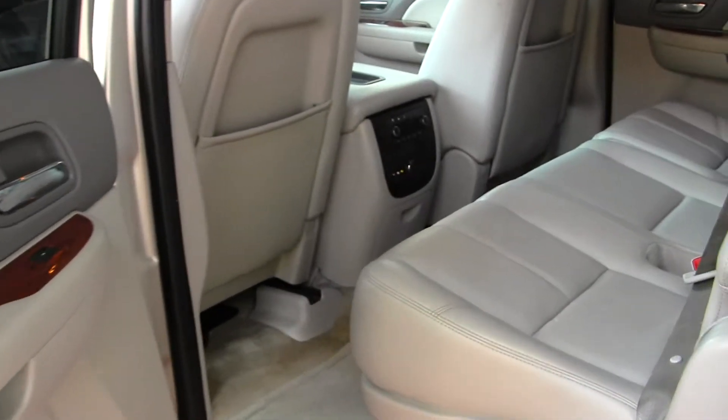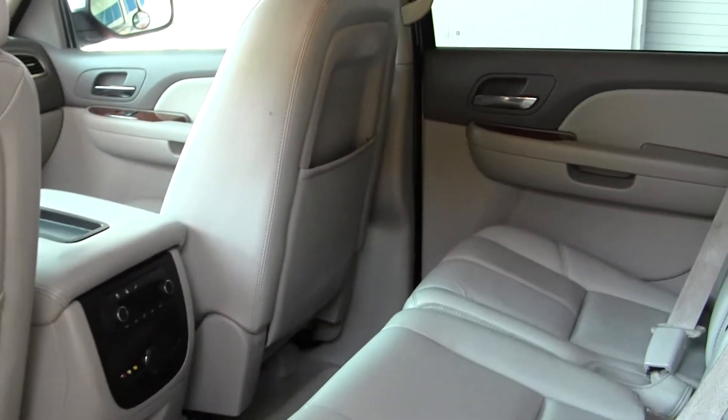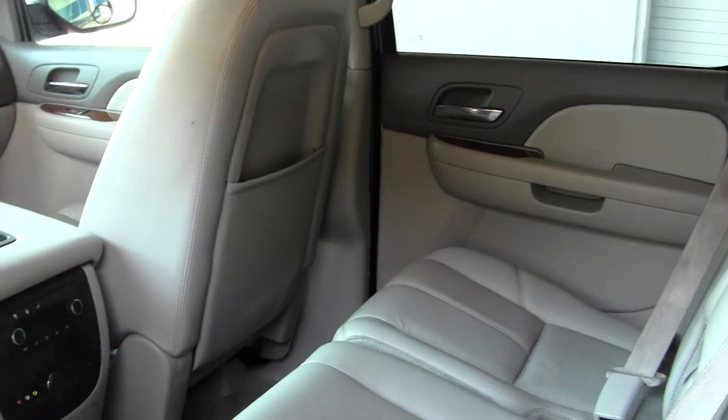Second row seating for three and third row seating for three. It also does have a rear Panasonic entertainment system.